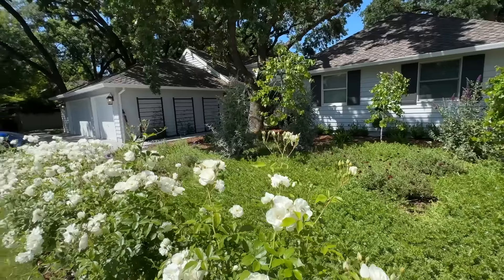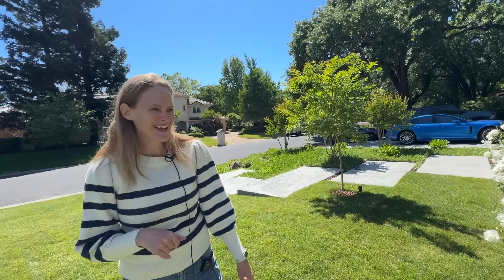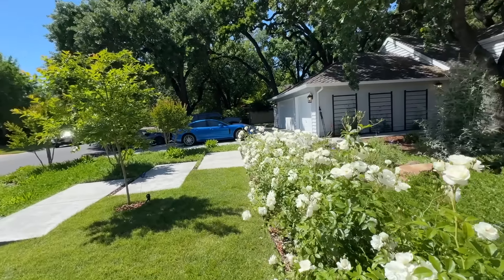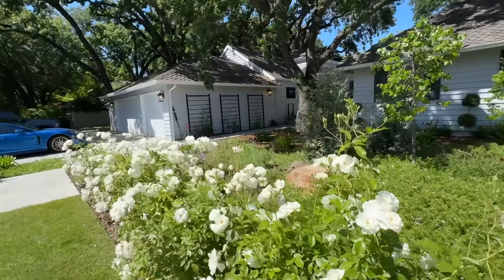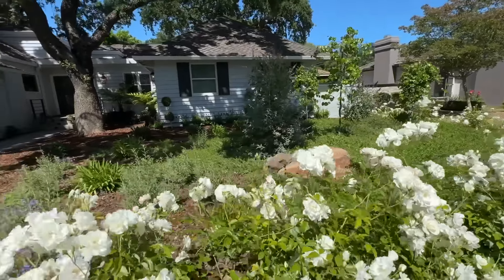It looks like there's a little mound right here. Yeah, they added the mound just to give some interest. And also our bunny loves to be on the mound because he can look out. That's so sweet. He has a little — so it's a bunny mound. Yeah. So you just let them run out here? When we're out here, supervised. That is so cute.